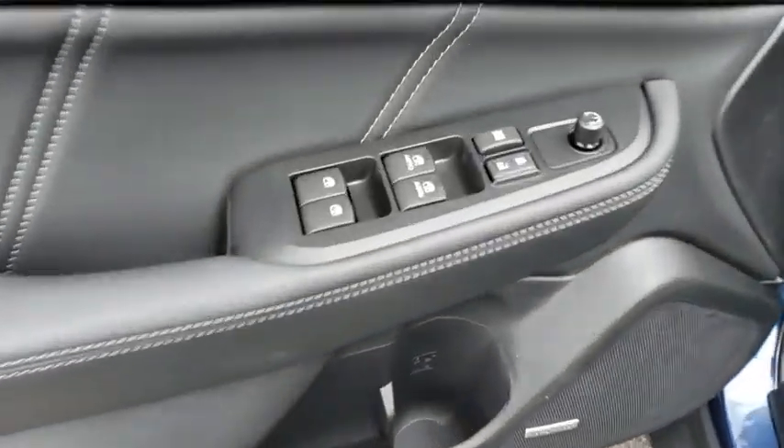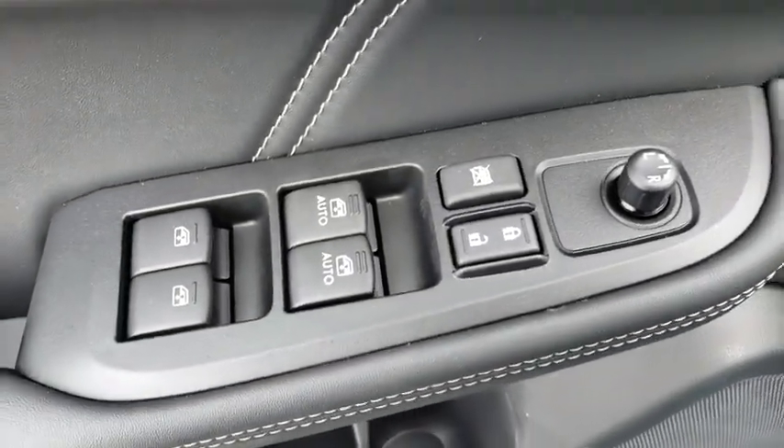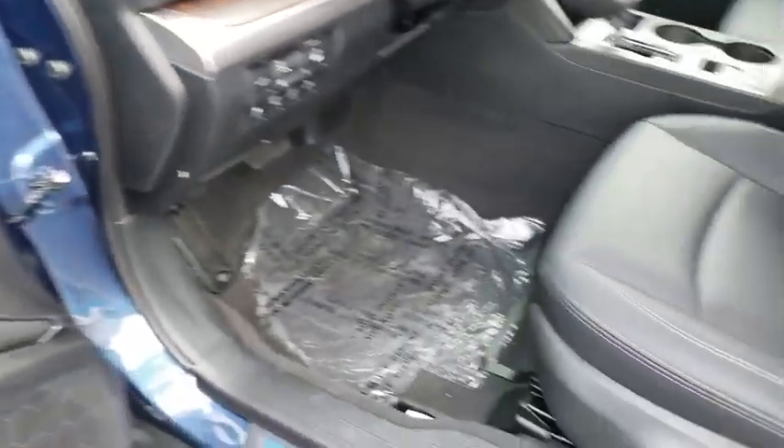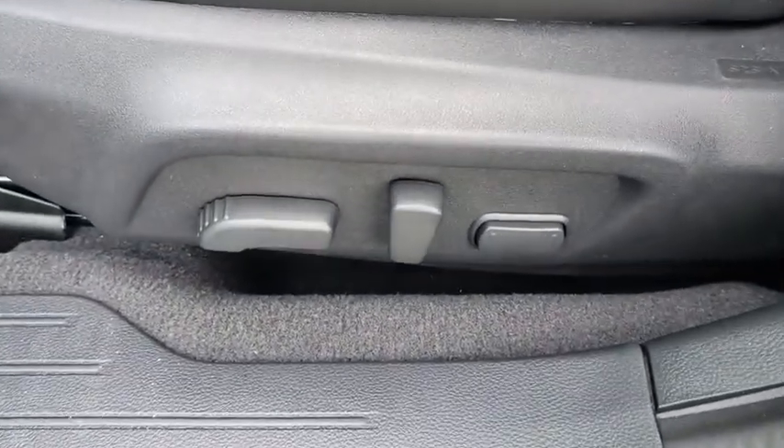Power liftgate, keyless entry, Bluetooth, leather-wrapped steering wheel, power steering, adjustable steering wheel, cruise control, keyless start, auto-dimming rear-view mirror, floor mats, aluminum wheels.